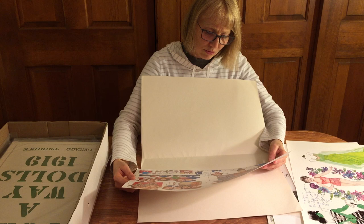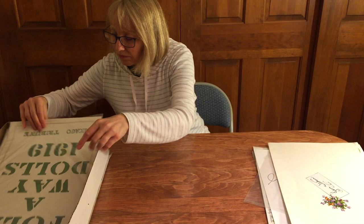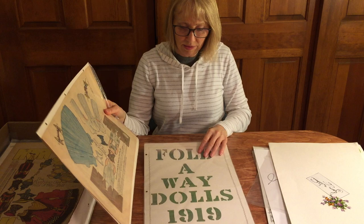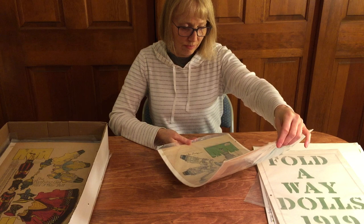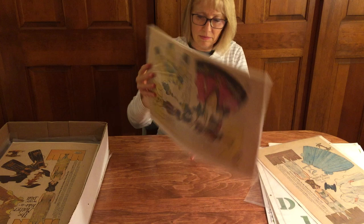From 1919, Chicago Tribune — we saw some of these already. Somebody did a fancy cover design for this; it looks like they assembled them into a book, a large portfolio. There's a stenographer doll — neato! There's the nurse, and then a bathing girl. These are by Penny Ross as the artist.